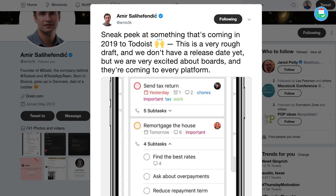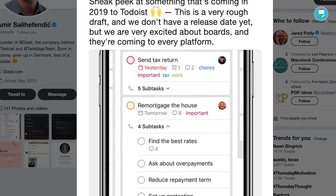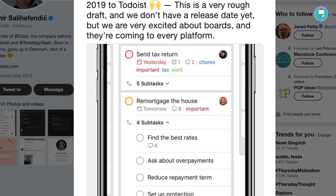Hello everyone and welcome back to another video. Today's video is going to be a short one because Todoist have announced that they are releasing boards in 2019. A tweet from Amir today announced it, and today's video we're just going to dive quickly into some thoughts of my own on what this will include. Hopefully this video is useful for you guys — let's roll the intro and dive straight in.